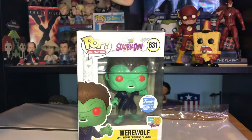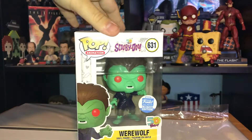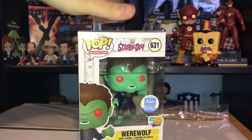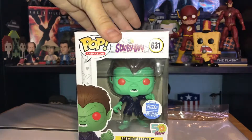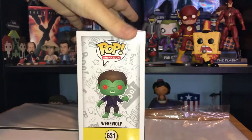Welcome back to the Midnight Who Show. Today we're going to be taking a look at another Funko Pop, and this time it is in the Scooby-Doo range. This is a Funko Shop exclusive which is now sold out. This is number 631 in the Pop Animation line — the Scooby-Doo Werewolf — and it's part of the 50 Years of Scooby-Doo line.